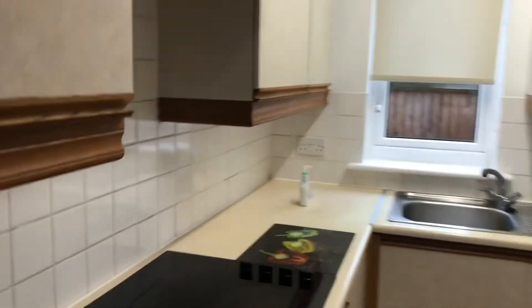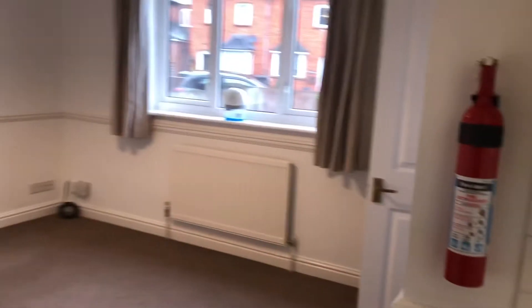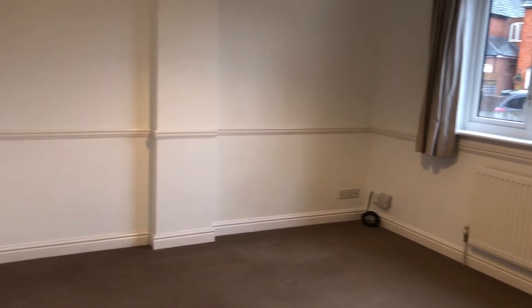Good size kitchen with plenty of storage and appliances as well. Then coming around into the bedroom — spacious one-bedroom with some storage.